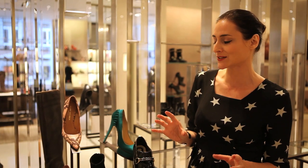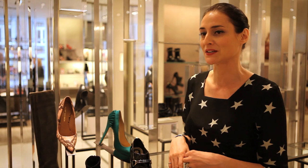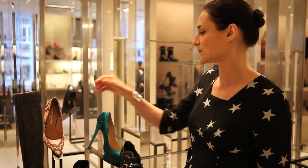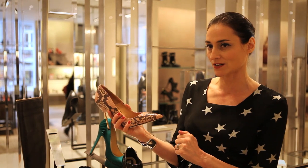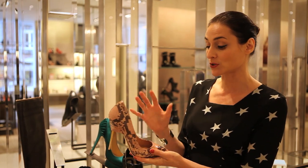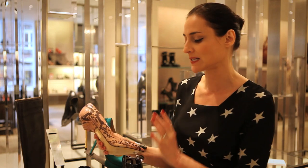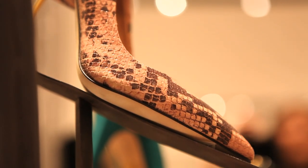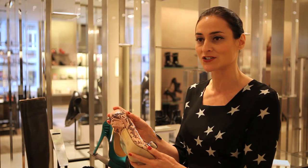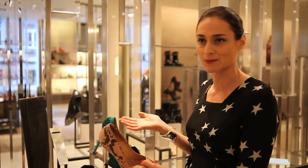Another massive trend this season is the dominatrix look, which is slightly hard to pull off if you don't want to wander around half naked or wearing PVC — as most of us don't. So I think a good nod to the trend is a really spiky shoe like this. This shoe also comes in black with a silver heel, which is obviously very dominatrix, but I particularly like this one because snakeskin is massive for next season and peach is massive for next season. So if you buy this now, you get a slight hint of the dominatrix look for winter but can keep wearing it right through to summer next year.